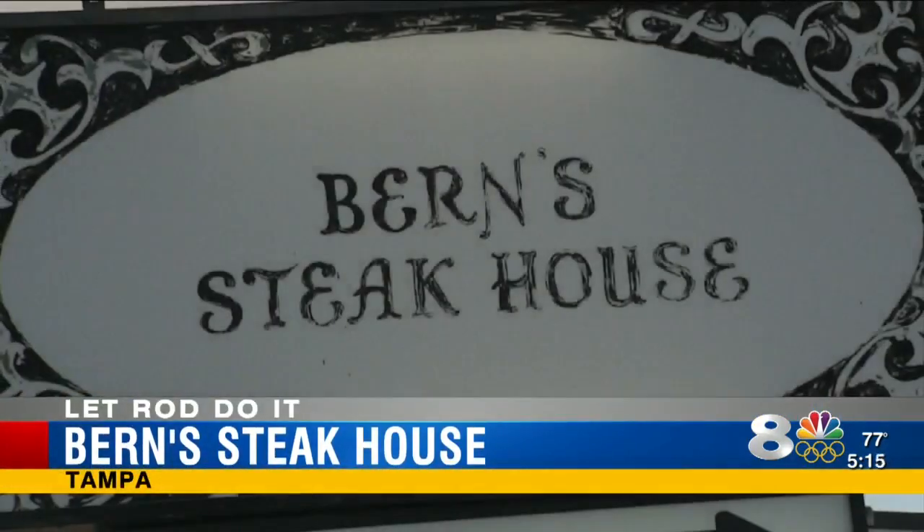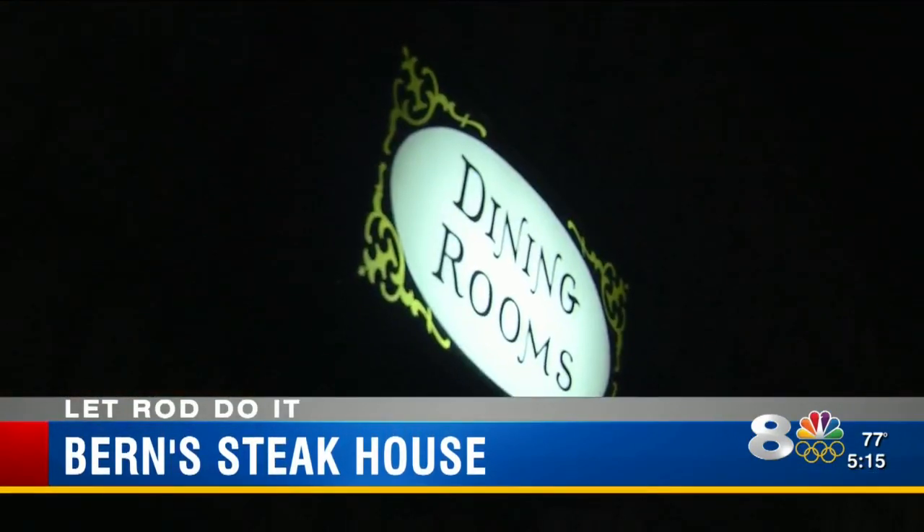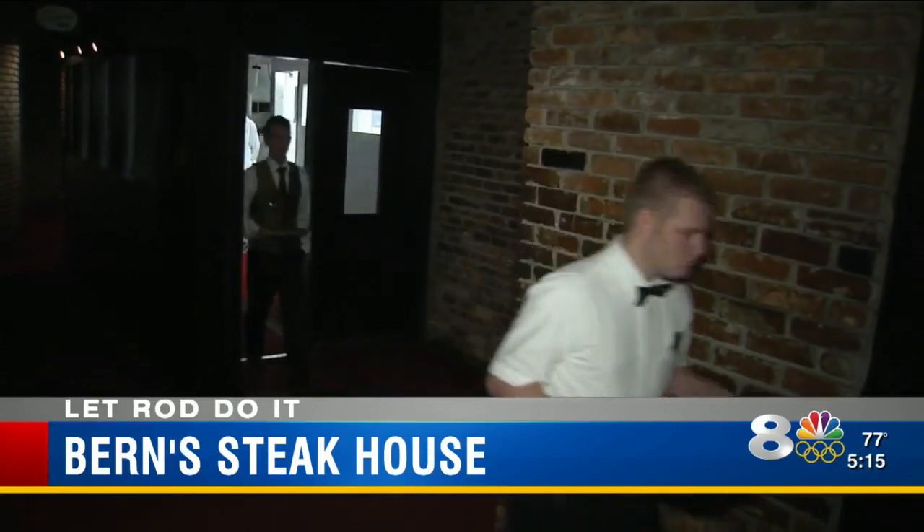It's who they are — so much so, it's in the name. When you go to the elegant and historic Burns Steakhouse in South Tampa, you know you're in for an amazing meal.